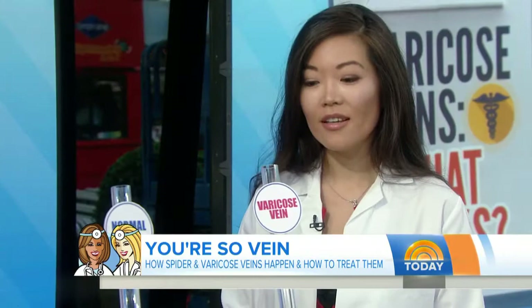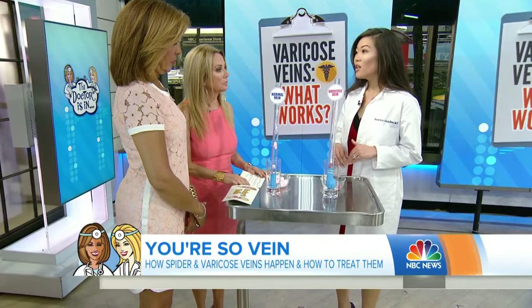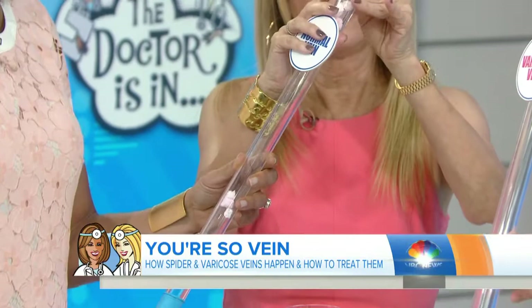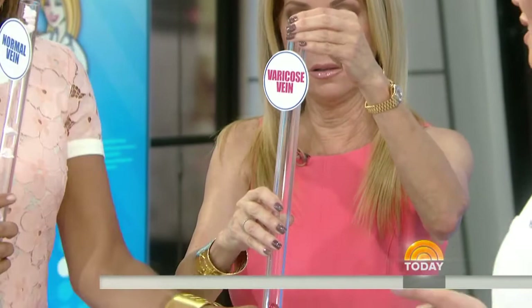Varicose veins have a genetic predisposition. The best way to understand why we develop varicose veins is to think about the valves in our veins. These valves are there to make sure blood goes back to your heart and doesn't dribble back down. In a normal vein, you can see the blood doesn't dribble down because the valves are functioning properly. But in a varicose vein, the blood goes right down because the valve is not working. They're stretched, tortuous, distorted, and uncomfortable.